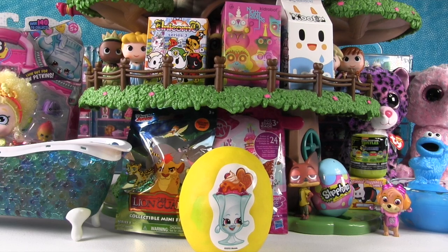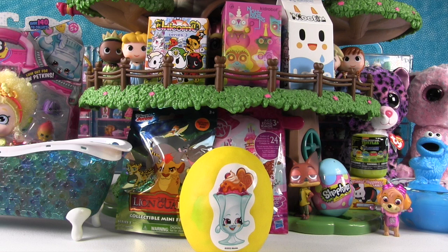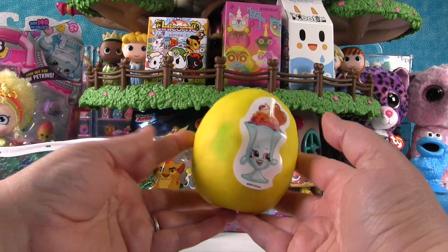Hey guys, it's Blind Bag Treehouse opening Shannon and Treehouse Paul, and it's Blind Bag Treehouse time, your favorite Sunday morning video. Awesome, so let's get started with these cool toys.